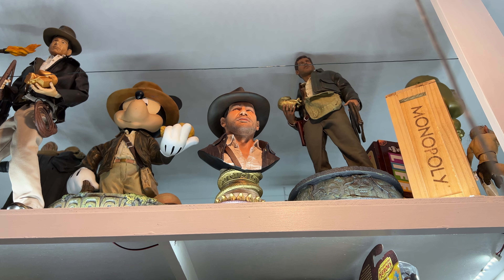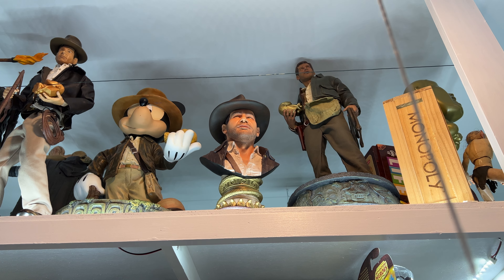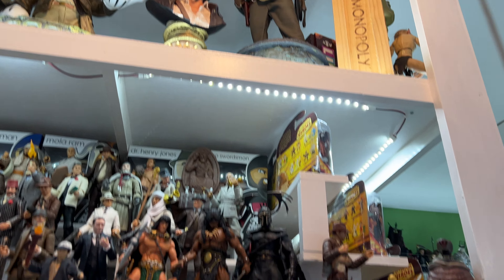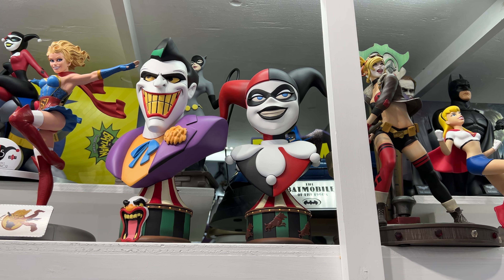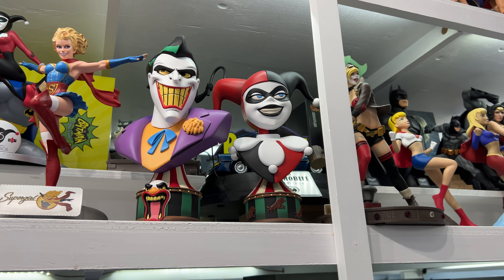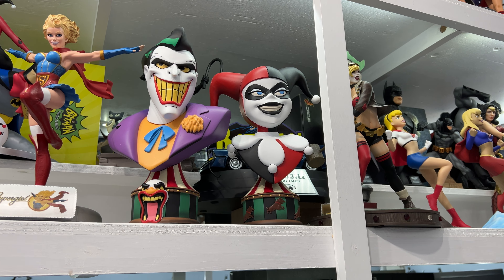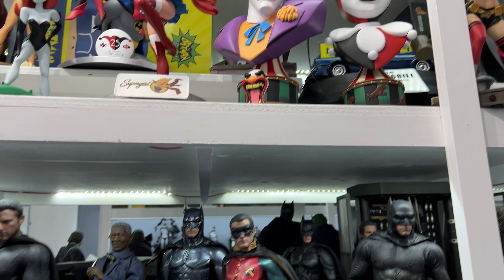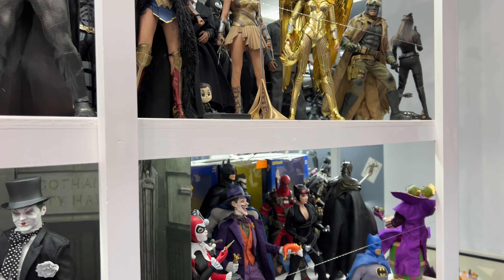In the number 9 spot are the Legends 3D busts. There's Indiana Jones up there, and over here you'll see a couple more — Harlequin and Joker in the animated style. These things are fantastic. They're about third scale, not quite as huge as a one-to-one scale bust, and the price is not quite as bad either. They look really good together even across different licenses. If you haven't checked those out yet, make sure you go check them out. They get my number 9 spot.